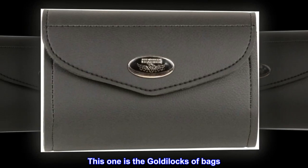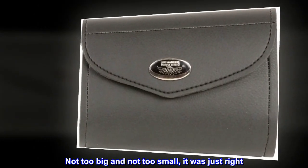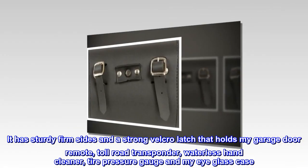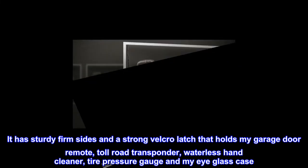This one is the Goldilocks — not too big and not too small, it was just right. It has sturdy firm sides and a strong velcro latch that holds my garage door remote, toll road transponder, waterless hand cleaner, tire pressure gauge, and my eyeglass case.